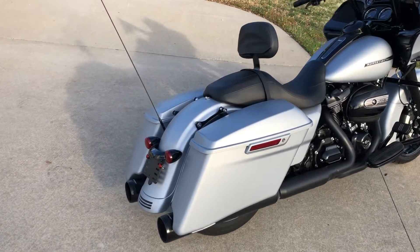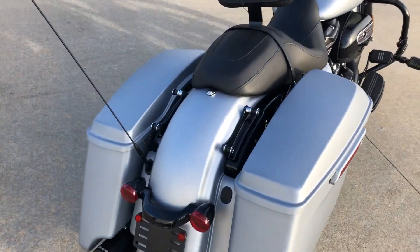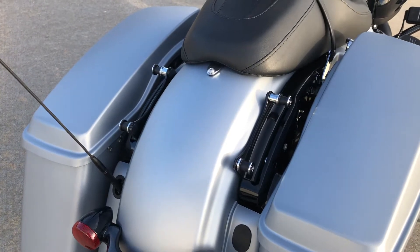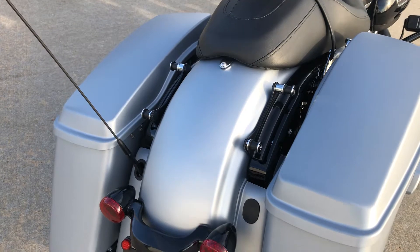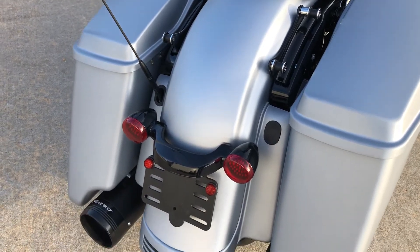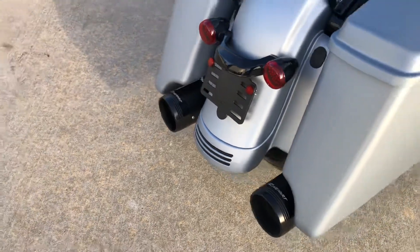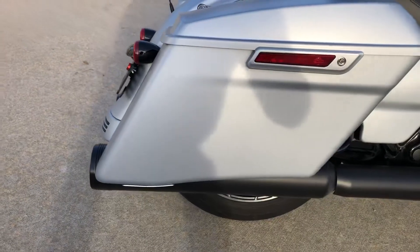The bike's got a few accessories on it. It's got the four-point docking hardware kit — you can see it right there — so it's ready to have a backrest, luggage rack, or tour box, any of those options. It's also got a set of four-and-a-half inch Reinhart mufflers. The Road Glide Specials have the stretch bags; you can see they're a little bit longer.